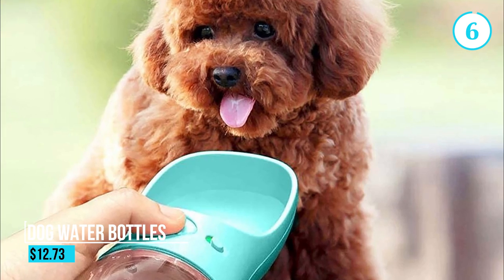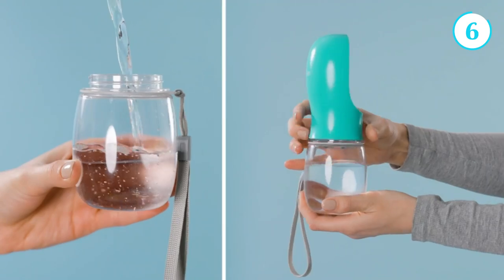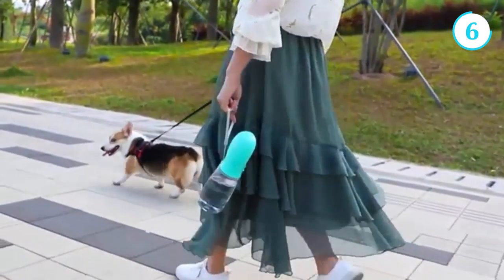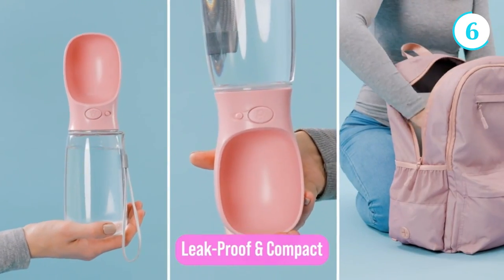Number 6: Dog Water Bottles. Dog water bottles are essential accessories for pet owners who want to keep their furry friends hydrated while on the go. These bottles are specifically designed with the needs of dogs in mind, offering a convenient and hygienic way to provide water during outdoor activities or travel. The bottles typically feature a sturdy construction with a leak-proof design.